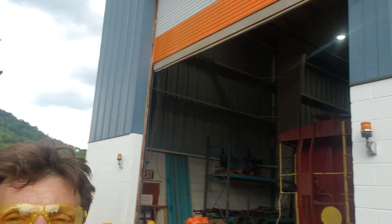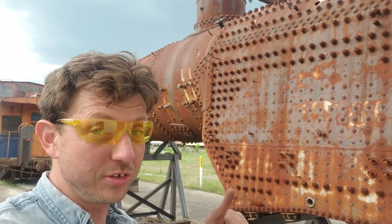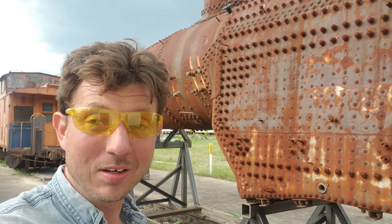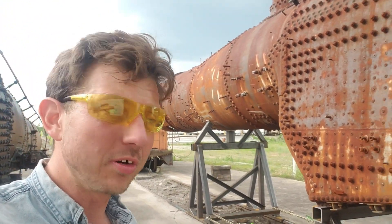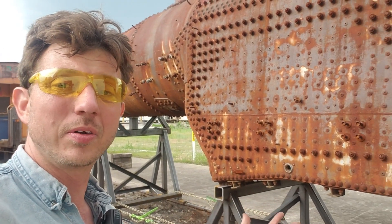Hey everybody, coming to you from the Kentucky Steam Heritage Corporation's steam shop, which is also housing Next Generation Rail Solutions, doing a multitude of things including rehabbing the boiler for the L&N 152, owned by the Kentucky Railway Museum. This boiler, along with the rest of the locomotive, was built in 1905, and it had to get unloaded outside of the shop.